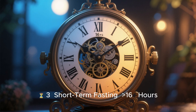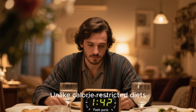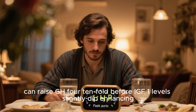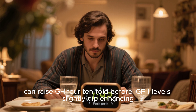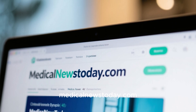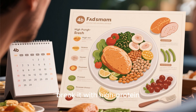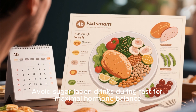Tip 3: Short-term fasting over 16 hours. Unlike calorie-restricted diets, intermittent fasting of 16 to 24 hours once per week can raise GH tenfold before IGF-1 levels slightly dip, optimally enhancing the GH-to-IGF-1 ratio. Schedule tip: fast once per week, break it with high-protein moderate-carb meals, and avoid sugary drinks during the fast for maximal hormone balance.